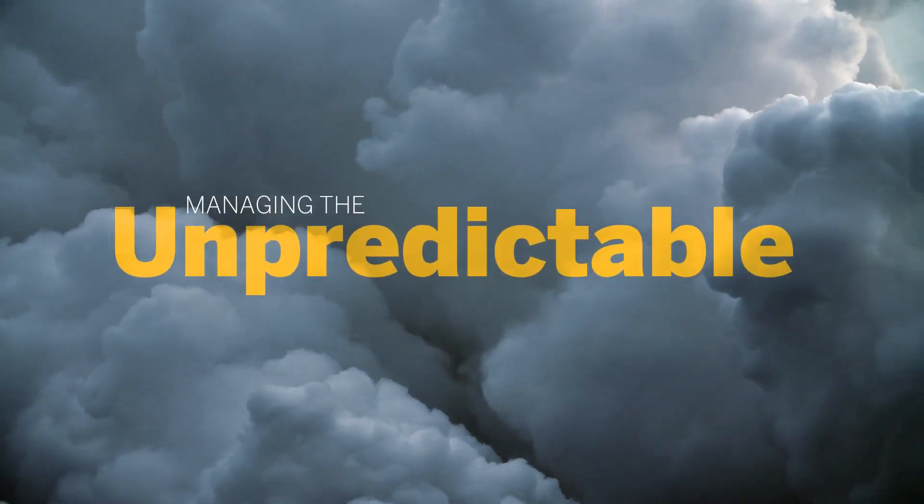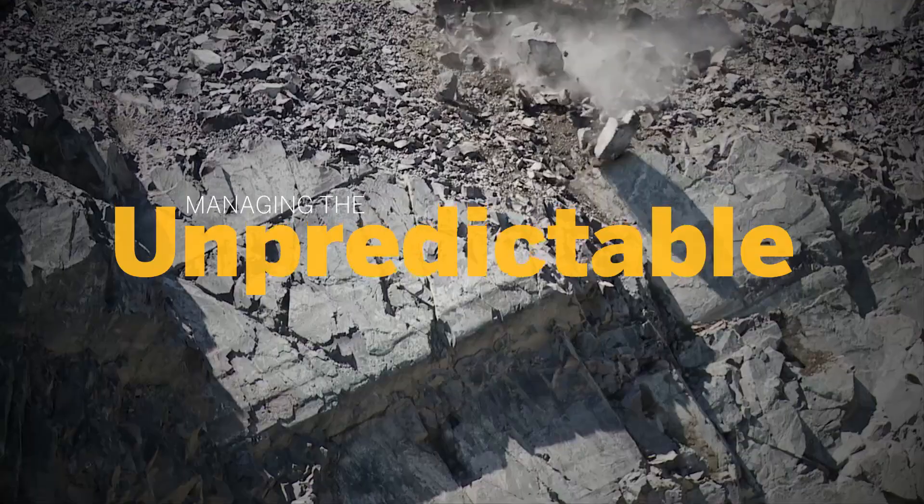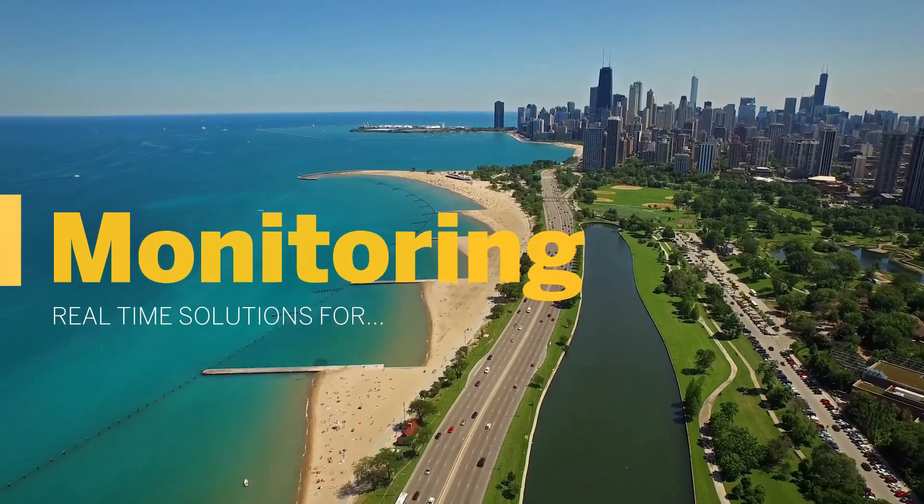It's never been easy to manage the power of nature, whether it's due to tsunamis or earthquakes, landslides, volcanic activity, or man-made issues.